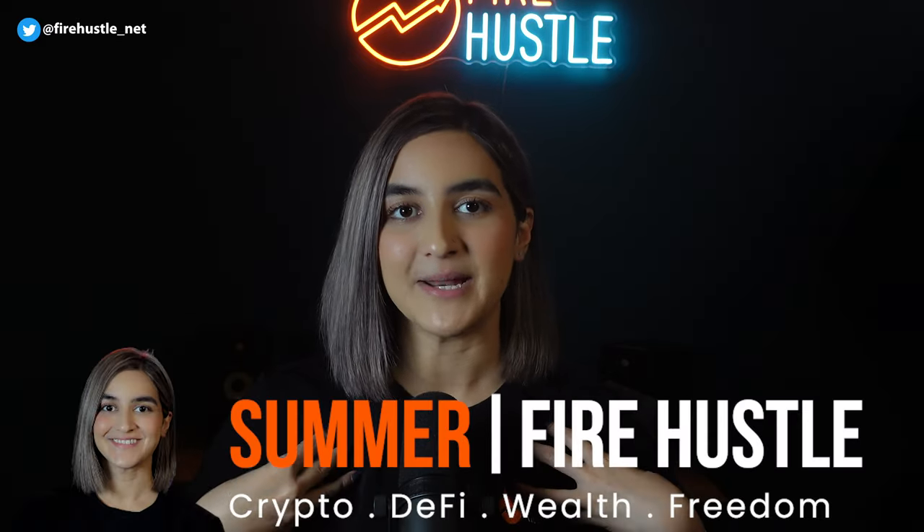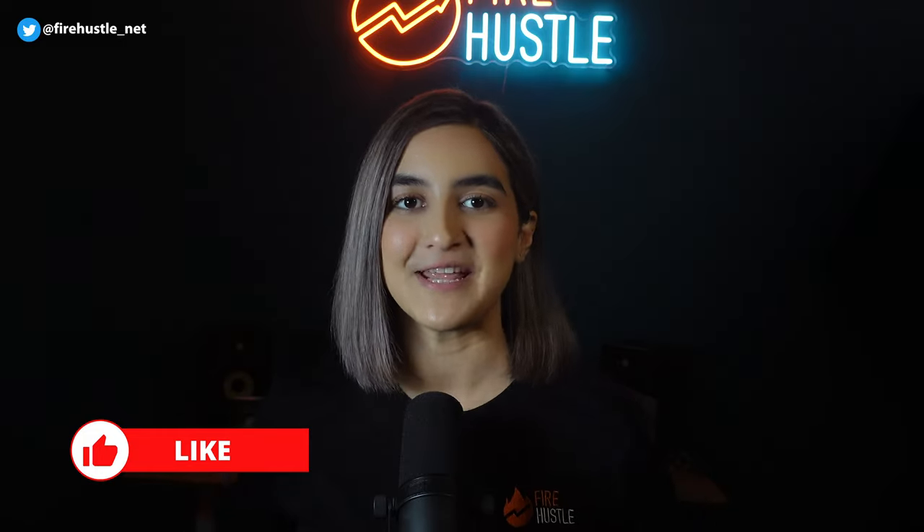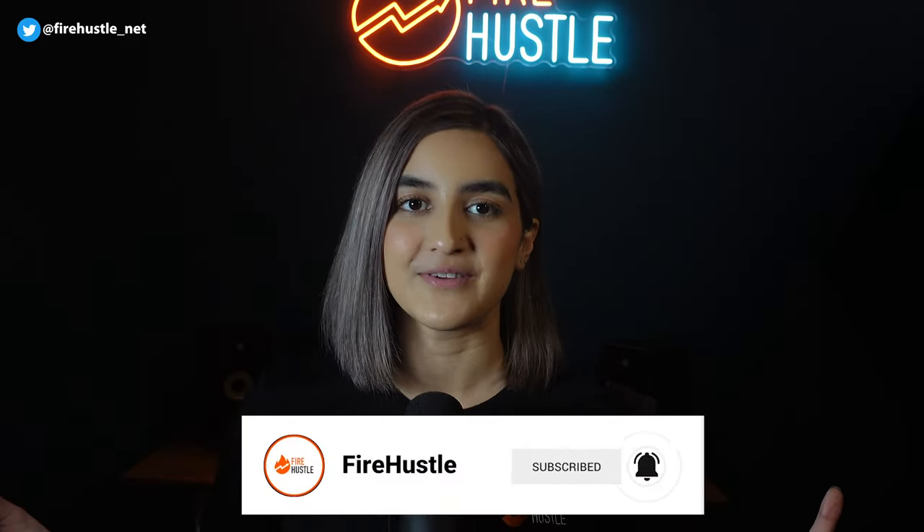Before we get down to business, for those of you that are new to the channel, my name is Summer and I'd like to welcome you to Fire Hustle where it's my mission to tell you everything you need to know about crypto, passive income, and side hustles in the shortest amount of time possible. If you want to help this video reach a wider audience please hit that like button and don't forget to subscribe to the channel and turn on post notifications.